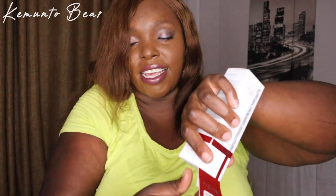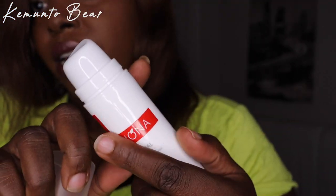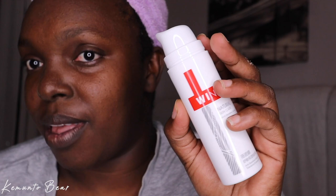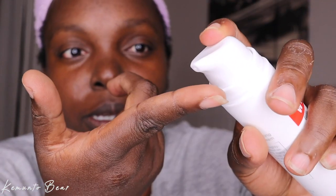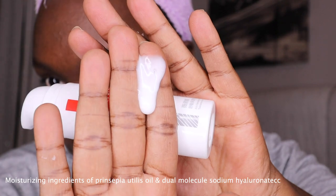The product is the anti-sensitive moisturizing tolerance extreme cream. It contains natural beta-glucan and other ingredients I'll put on the screen because I can't pronounce them. It moisturizes the skin from deep inside, restores water-oil balance, repairs the skin barrier, and recuperates the hydrated state of the skin.